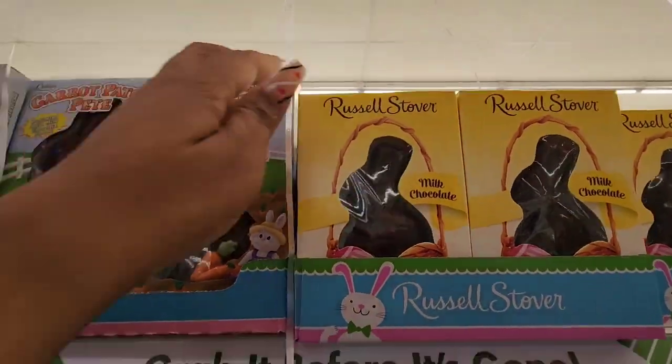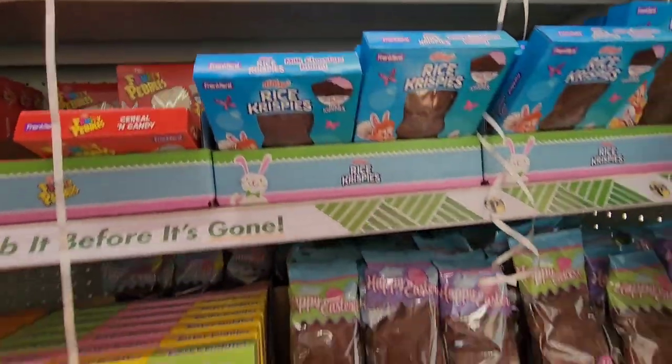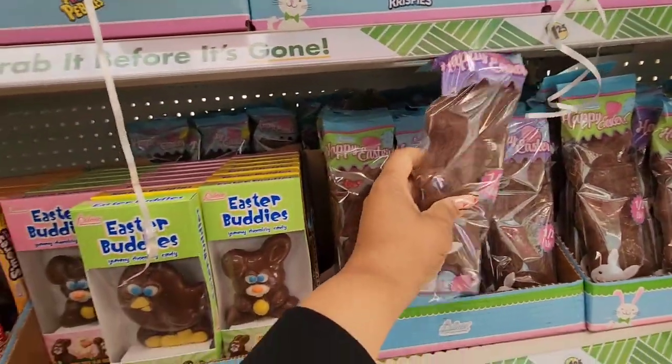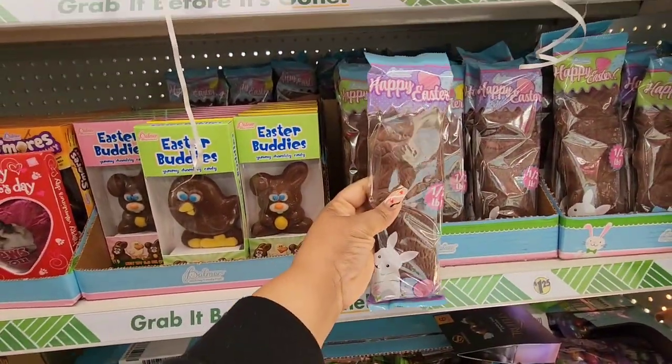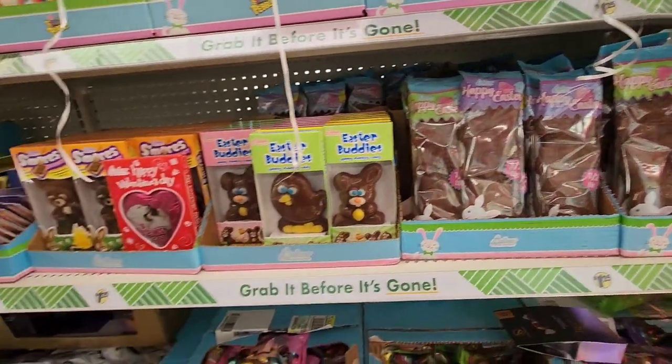This location has the cereal bunnies — Fruity Pebbles and Rice Krispies. They also have the Russell Stover bunnies, which are a nice size. I'm not a fan of Palmer's. And look at this — a half a pound of chocolate goodness.